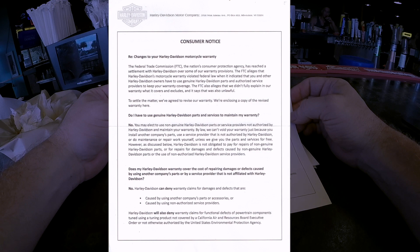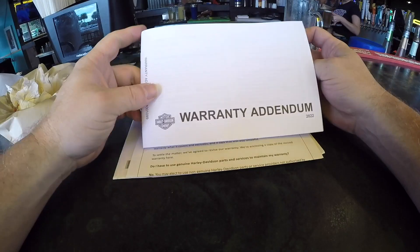It indicated that you and other Harley-Davidson owners have to use genuine Harley-Davidson parts and authorized service providers to keep your warranty coverage. The FTC also alleges that they didn't fully explain what the warranty covers and excludes, and that was also unlawful. To settle the matter, they've agreed to revise their warranty and are enclosing a copy.